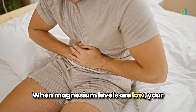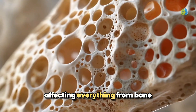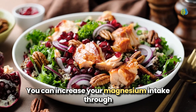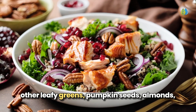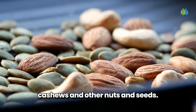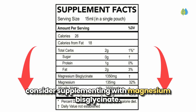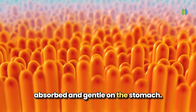When magnesium levels are low, your body cannot process vitamin D properly, affecting everything from bone health and calcium absorption to cardiovascular health and immune system function. You can increase your magnesium intake through foods rich in magnesium like spinach and other leafy greens, pumpkin seeds, almonds, cashews, and other nuts and seeds. However, since modern fruits and vegetables are often nutrient-depleted, consider supplementing with magnesium bisglycinate — a highly bioavailable form that is well-absorbed and gentle on the stomach.